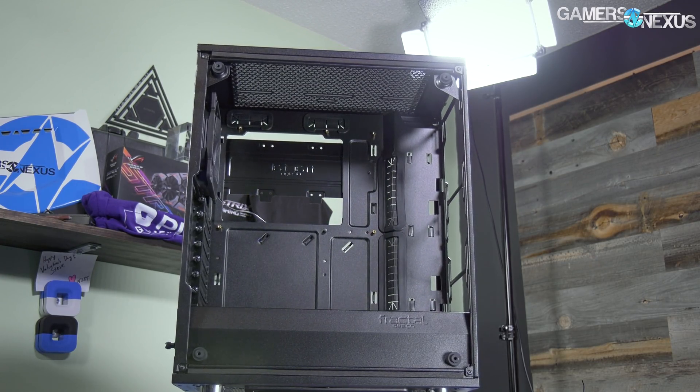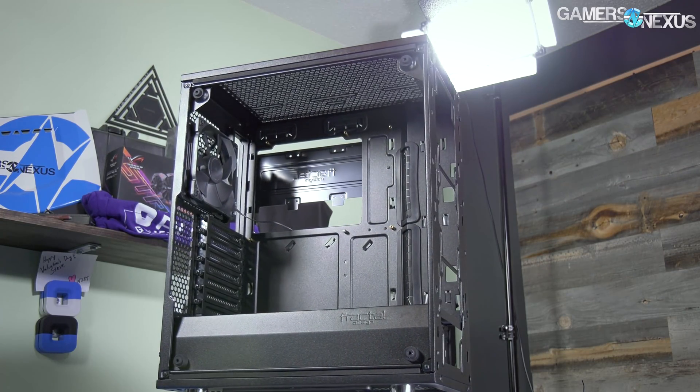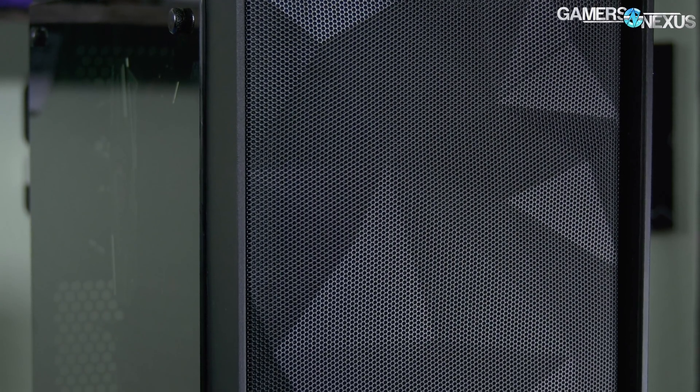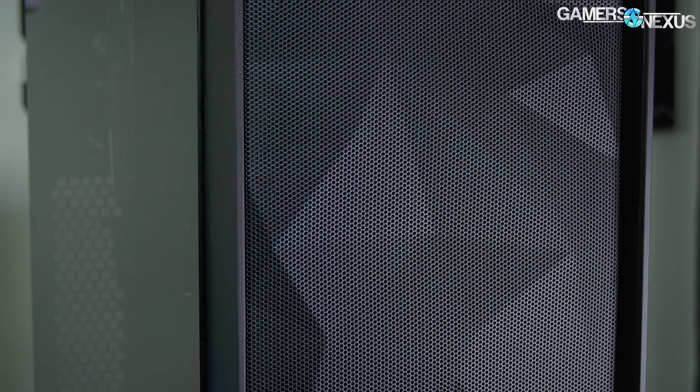What puts the Meshify C into the best all-around category is its affordability. At $80 presently, it's one of the most affordable cases on this list that also implements reasonable airflow with its more strategic use of tempered glass and industry trends.